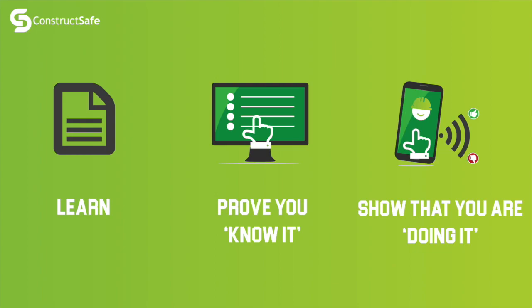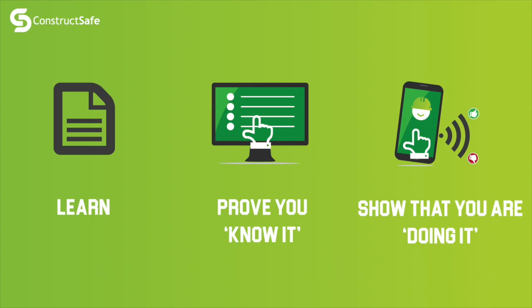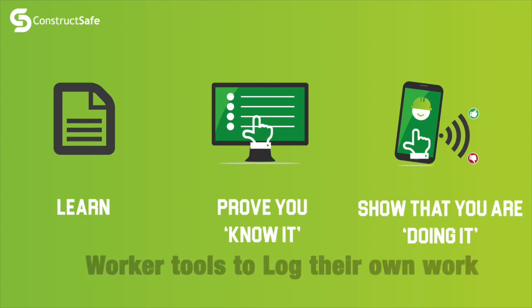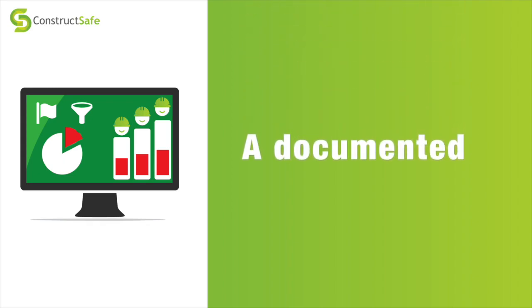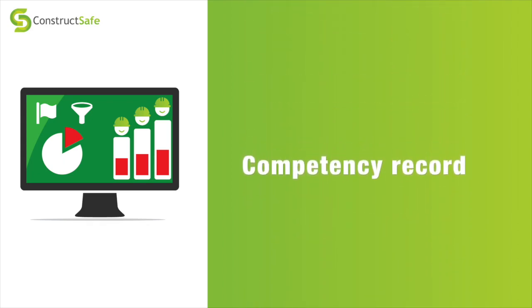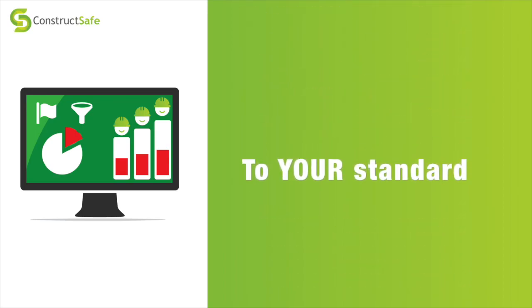That means that those people who are working towards being an advanced scaffolder can keep a record of not only that they know things, but that they're actually applying those things at work as well. For employers, this can be some really valuable insight. One of the things we're about to introduce to the ConstructSafe scheme is a tool for workers themselves — elementary scaffolders can keep a log of their own work through the ConstructSafe app, giving you access to not just how good they are, but how many times they've performed the task.